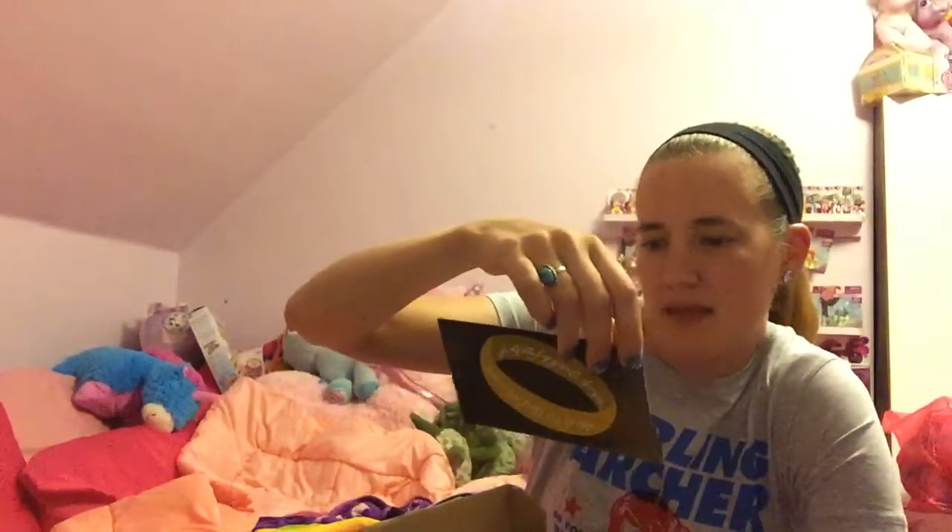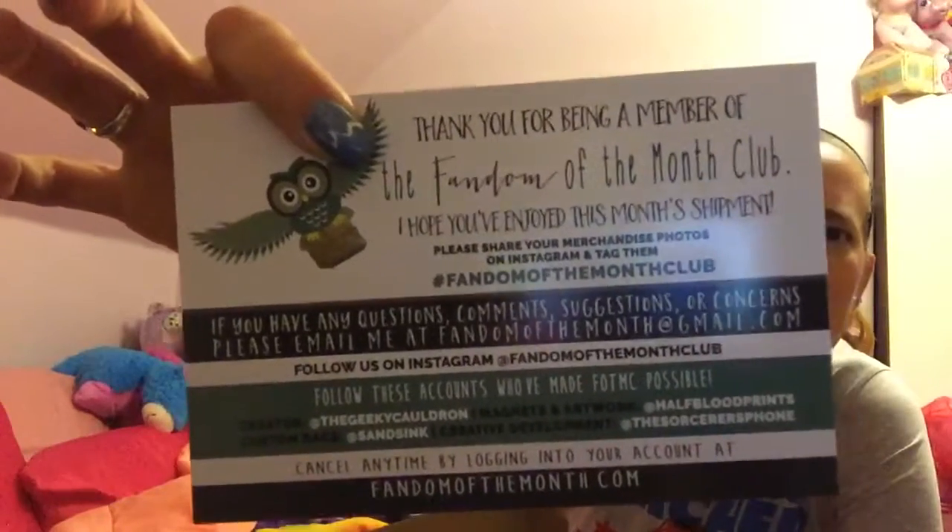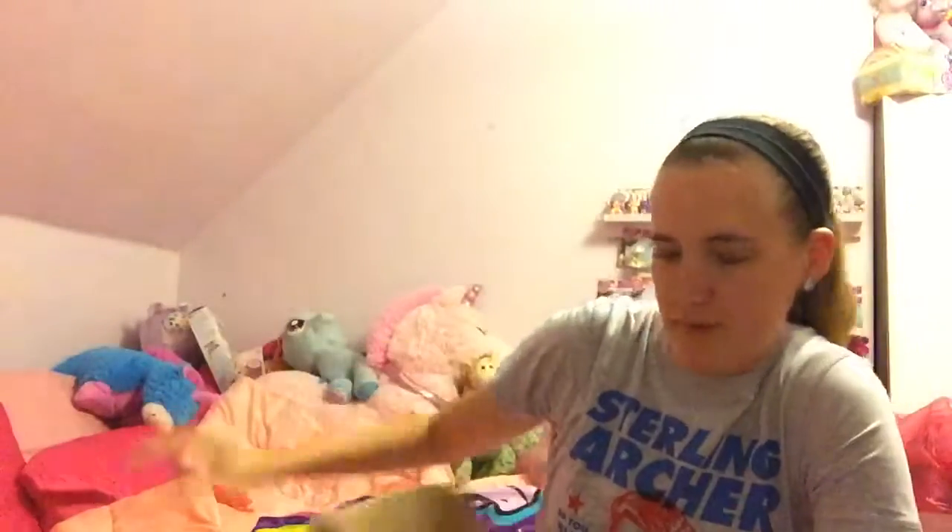So let's open her up. The first thing on top of the box is this card. And if you can't tell by that picture, this month's theme is the Lord of the Rings. At the back of the card has all of their information — I will hold that up if you want to read it. And every month you get a magnet, so of course this month's magnet is Frodo. Some people go on my fridge.